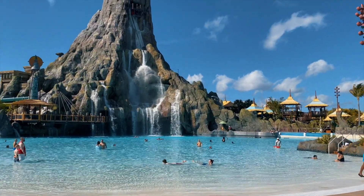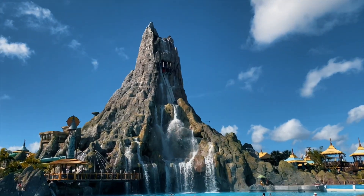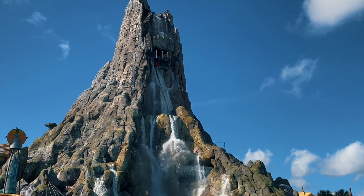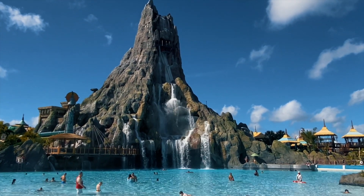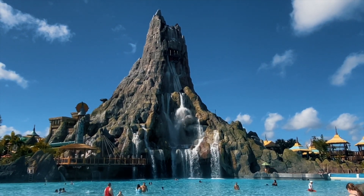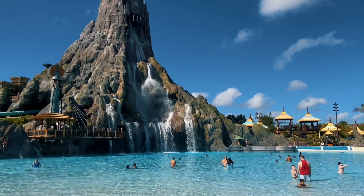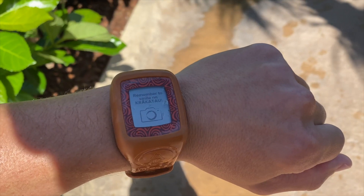Here is a look at the wave pool with the staple icon of the volcano in the background. If you look really closely, that is a drop slide — I will definitely be doing that later. Unfortunately I can't take my phone on that, so I'll try to get some footage of other people going down. Volcano Bay is one of the most beautiful water parks I have ever seen. Let's take a quick trip around the water park to show you guys everything they have to offer.